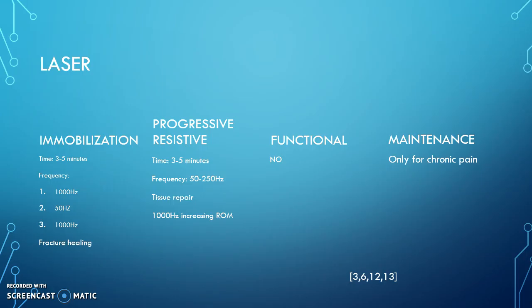Next is laser. Laser is good to use in the immobilization phase, only if used in the correct order. First, we would use a frequency of 1000 hertz to decrease swelling. Once the swelling has decreased, we would use 50 hertz to decrease muscle spasms and pain. Then we would go to 1000 hertz for fracture healing. Laser speeds up fracture healing by stimulating osteoblast formation and osteogenesis at the fracture site, which in turn speeds up the healing process.